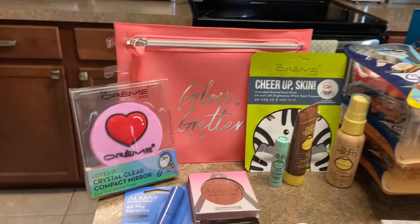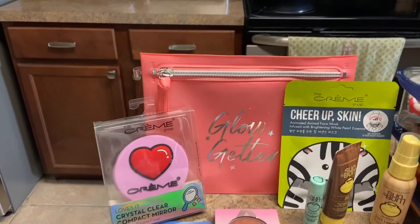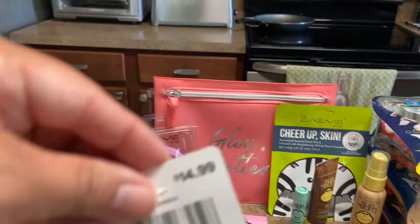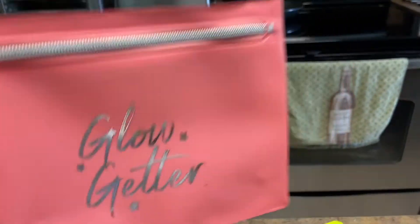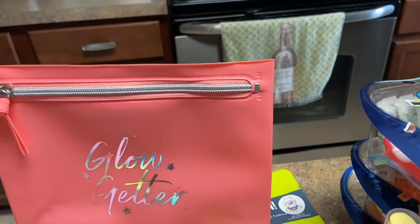So I'm going to dive into the receipts and show you. I did the beauty — so this was 'Spend $30 and get a free beauty bag' that I'm going to show you guys right here. This bag is worth $14.99 and everything is falling out.